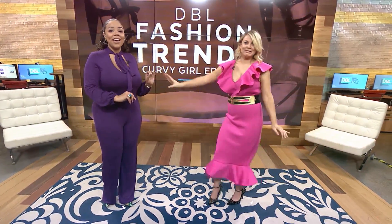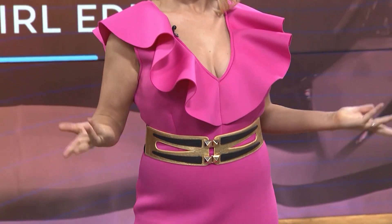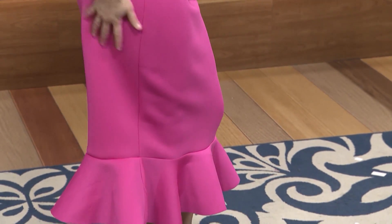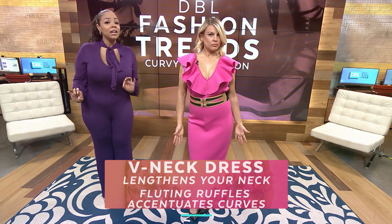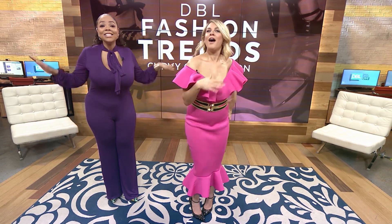Tori is wearing a convertible V-neck ruffle bodycon dress in hot pink scuba. This is no coincidence — the dress is made from a lightweight neoprene, which is a very forgiving fabric. Curvy girl tip: a mid-cap tulip fluting is the perfect silhouette for a girl with an hourglass figure, and these shoulder ruffles take the dress from day to date in just a second. It's only $62.